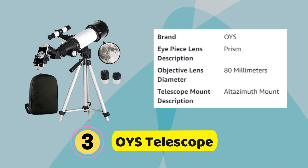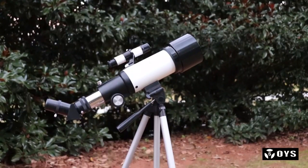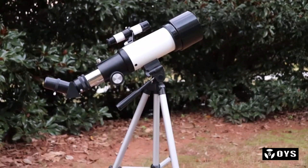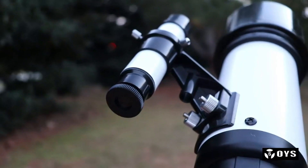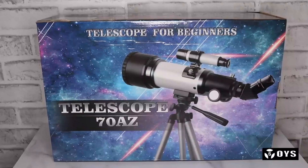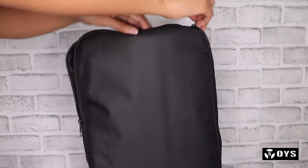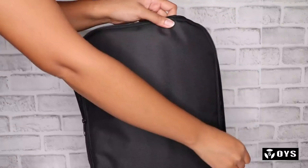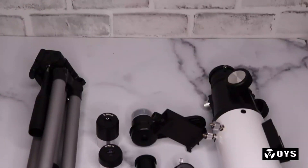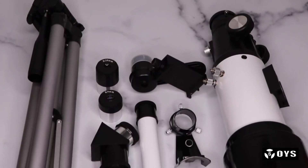Number 3. OIS Telescope. The Kids Telescope features a 70mm objective lens, 400mm focal length, and fully coated glass optics with high transmittance, creating crisp and sharp images. It's ideal for viewing celestial and terrestrial objects. The telescope comes with two replaceable eyepieces, 10mm and 20mm, and kids can enjoy magnification from 20x to 44x.